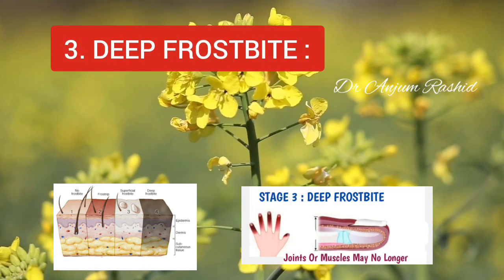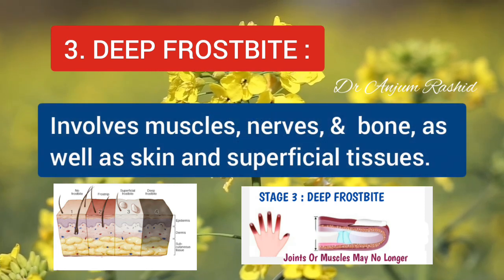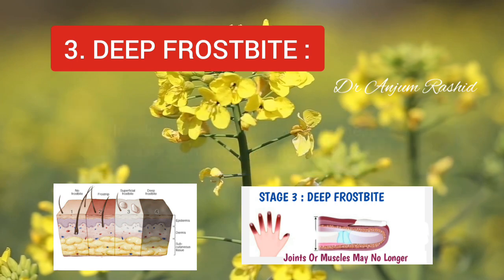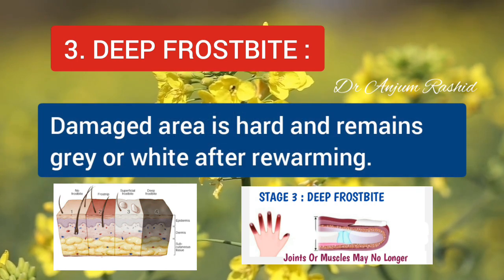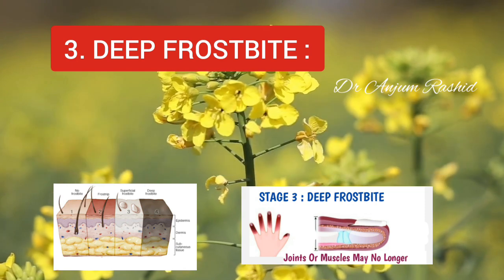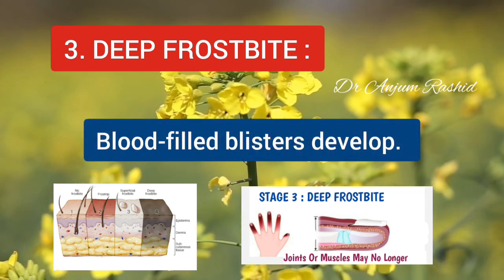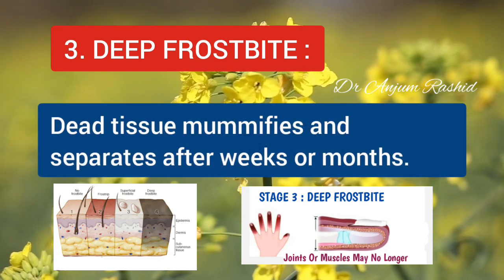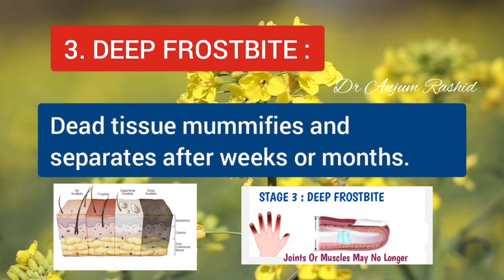The third stage is Deep Frostbite. It involves muscles, nerves, and sometimes bone as well as skin and superficial tissues. The damaged area is hard and remains grey or white after rewarming. Blood-filled blisters may develop. The dead tissue mummifies and separates after several weeks or months.